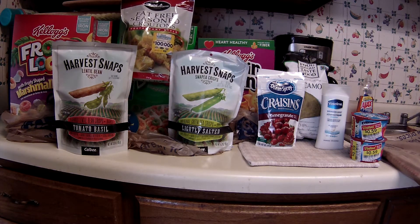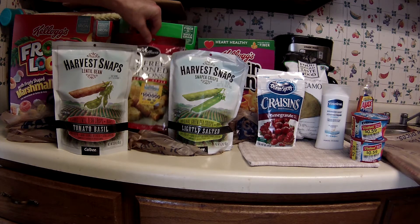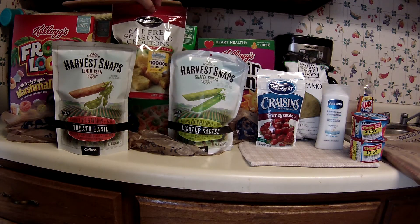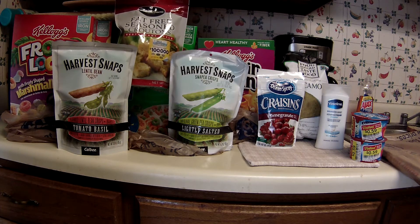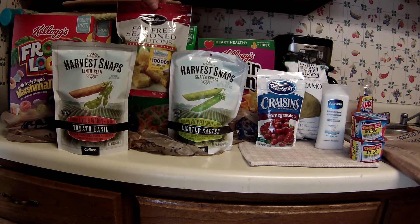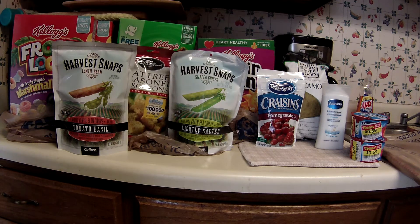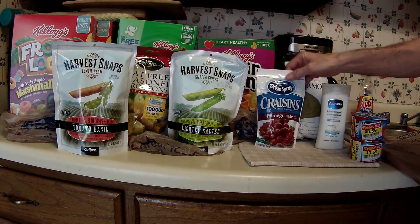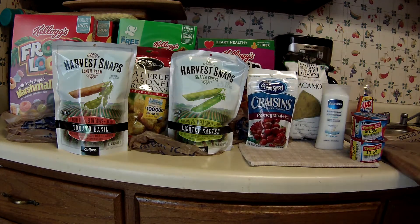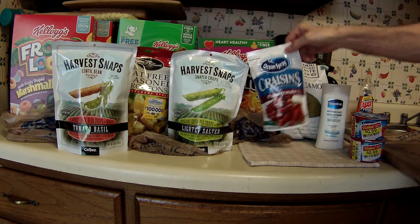The Mrs. Cubison's Croutons — these are 49 cents. Now there is a coupon on coupons.com; I couldn't get it to print, but these are 49 cents and the coupon is a dollar off of two. So if you can get it to print, you can pick up a couple of these for free. The Ocean Spray Craisins were just 99 cents. I needed a filler, and I decided to get one of these instead of another Mrs. Cubison's.